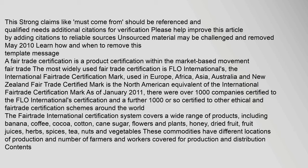As of January 2011, there were over 1,000 companies certified to the Fairtrade International Certification and a further 1,000 or so certified to other ethical and fair trade certification schemes around the world. The Fair Trade International Certification System covers a wide range of products.